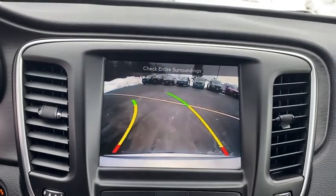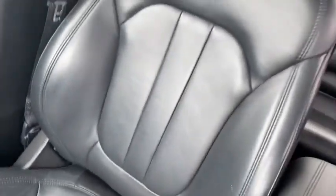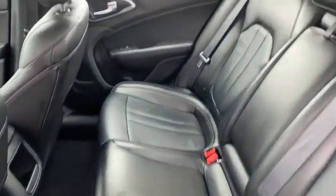Rear window defroster, electronic stability control, overhead console, brake assist, panic alarm, tachometer, remote keyless entry, rear view camera, driver vanity mirror.